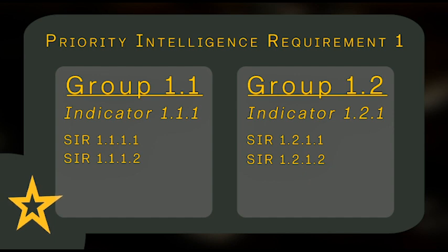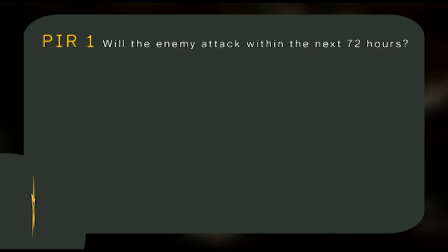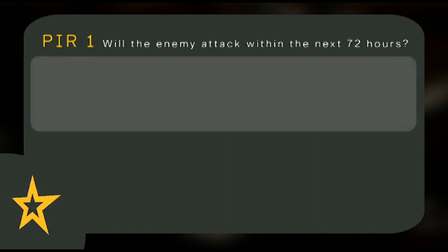SIRs provide information about a specific threat activity, or lack thereof, at a specific location. Here's an example. We have our priority intelligence requirement: Will the enemy attack within the next 72 hours? The first grouping is to determine if they are positioning air defense artillery assets.